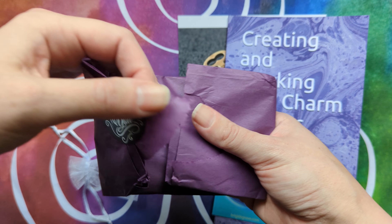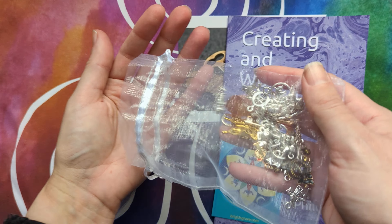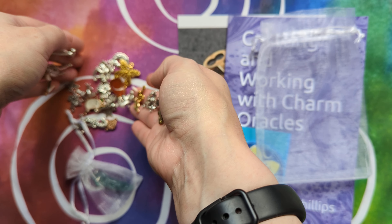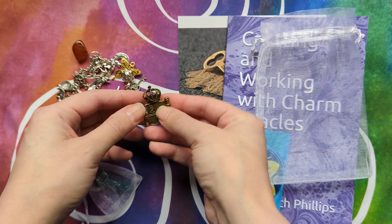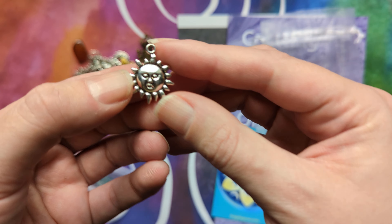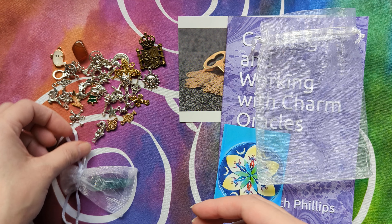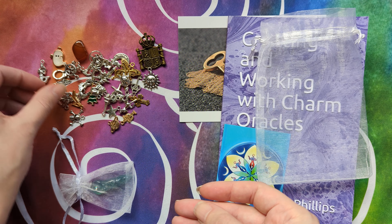So let's see what charms we get. I used to collect charms when I was younger and I love them — they're so pretty. I'll undo the little knot first. So cute! And a little gemstone to accompany them.